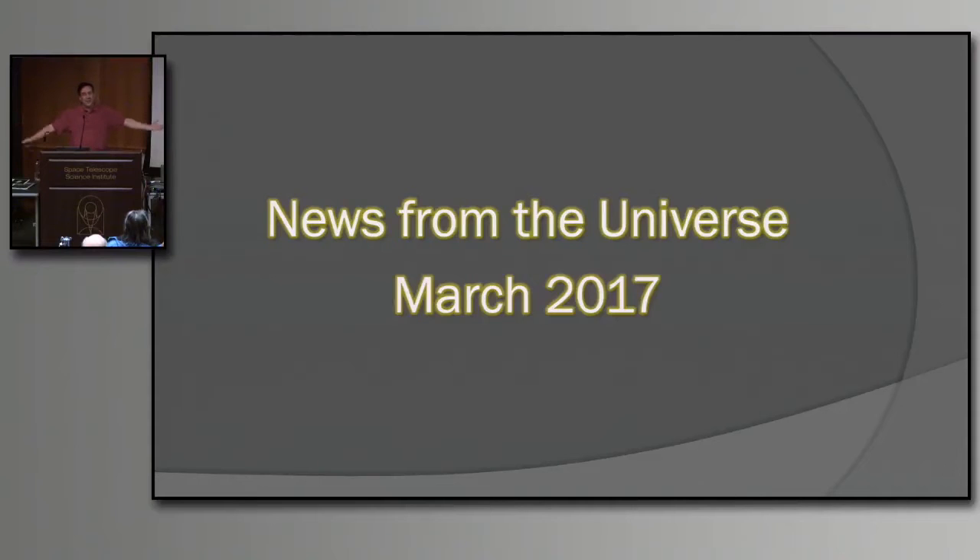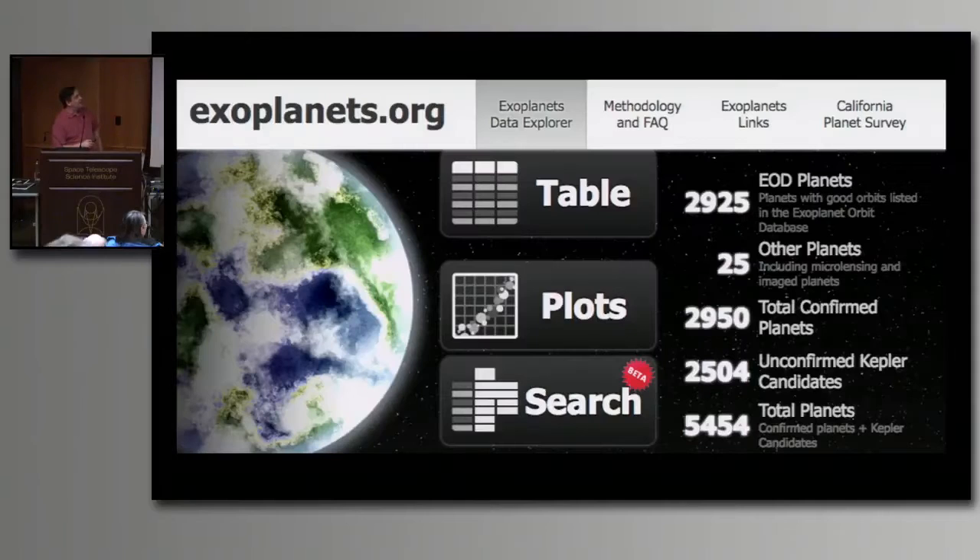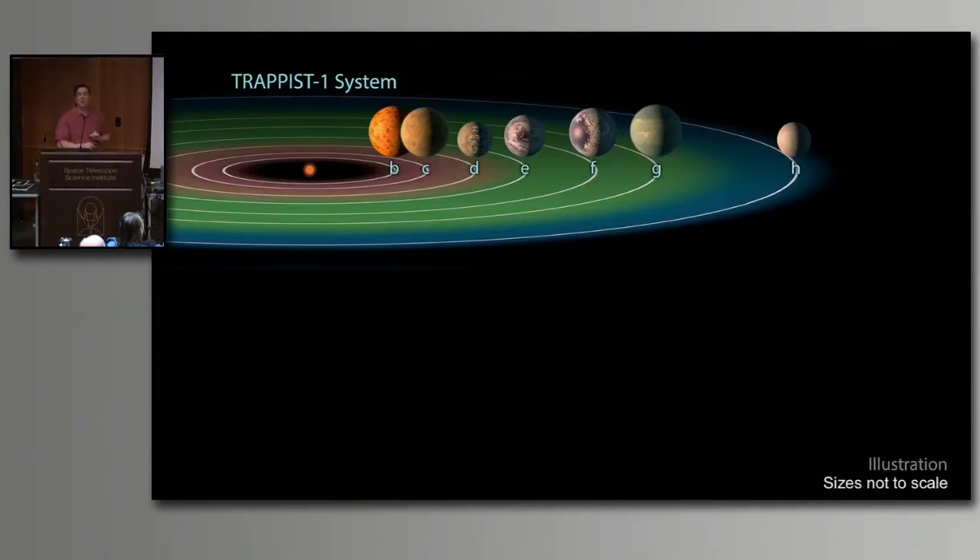Our top story — everybody knows what it's going to be — Red Dwarf and the Seven Planets. I went to exoplanets.org yesterday and checked how many planets we've detected outside our solar system. We have 2,950 confirmed planets, plus almost 5,500 potential unconfirmed candidates. So who cares about another seven? Well, because this is seven planets in one system.